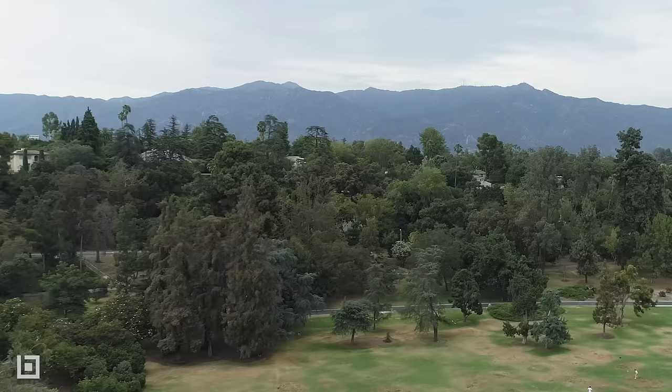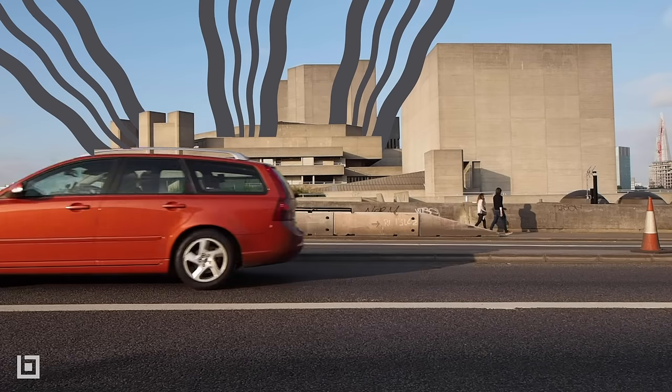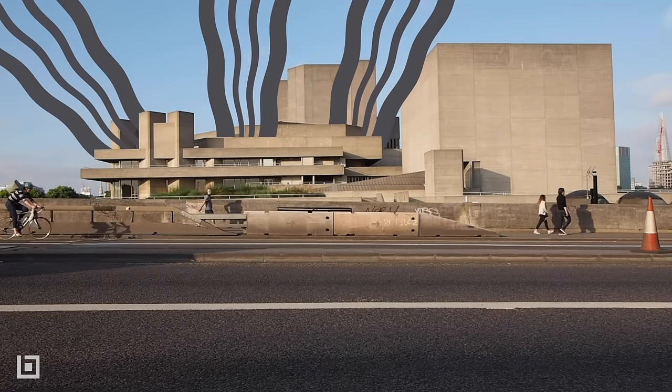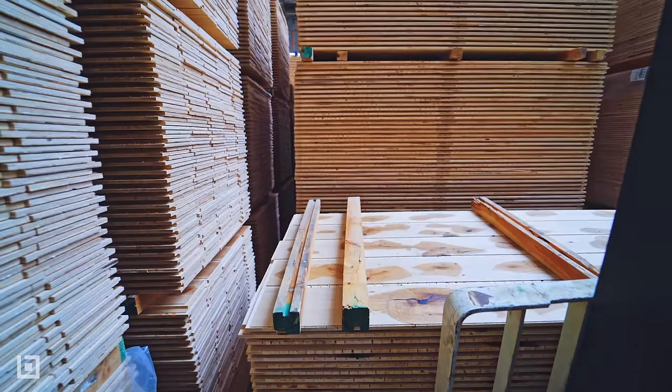Second, mass timber is environmentally friendly. Unlike steel or concrete production that emits greenhouse gas, buildings made with lumber use sustainable forestry practices that benefit the earth.